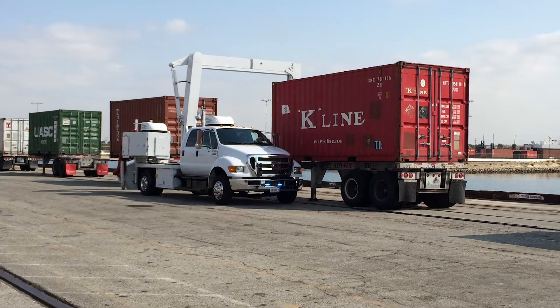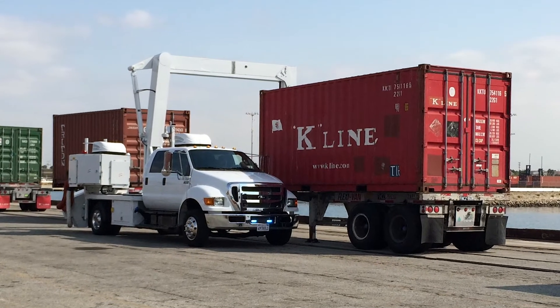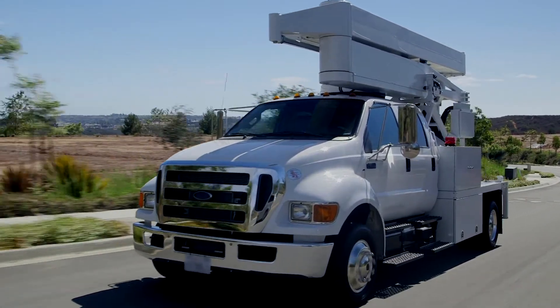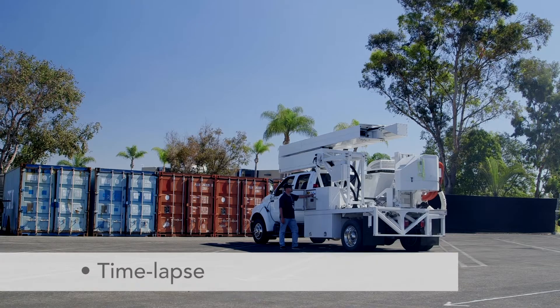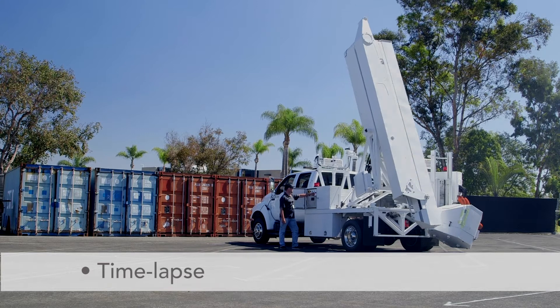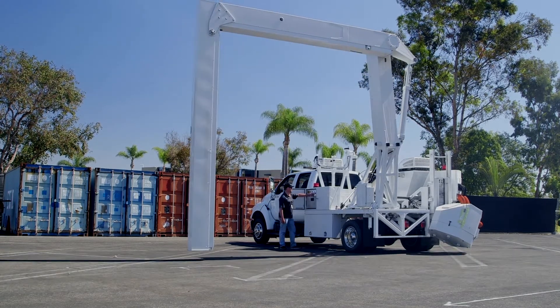The VACCUS M6500 is perfect for scanning vehicles and cargo entering US military bases. It is simple to deploy and stow with the press of a single button, ready for use within minutes of arrival. The system is so compact and light that a commercial or special driver's license is not required to operate.